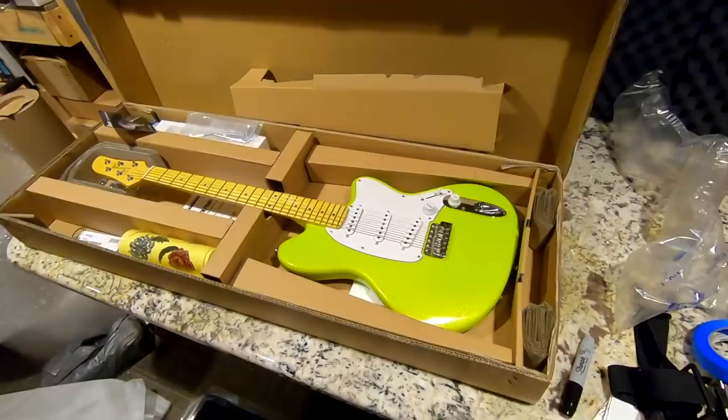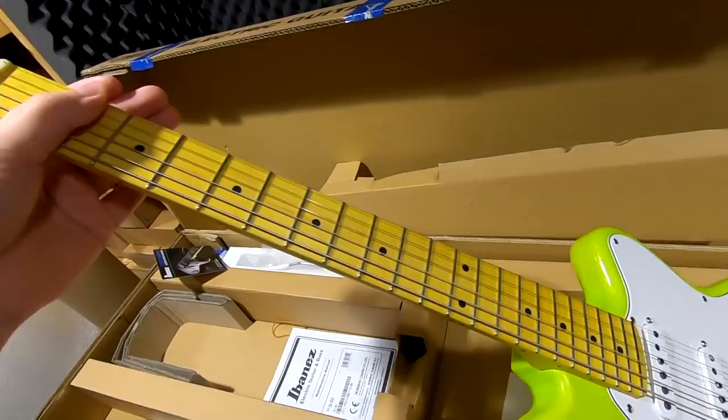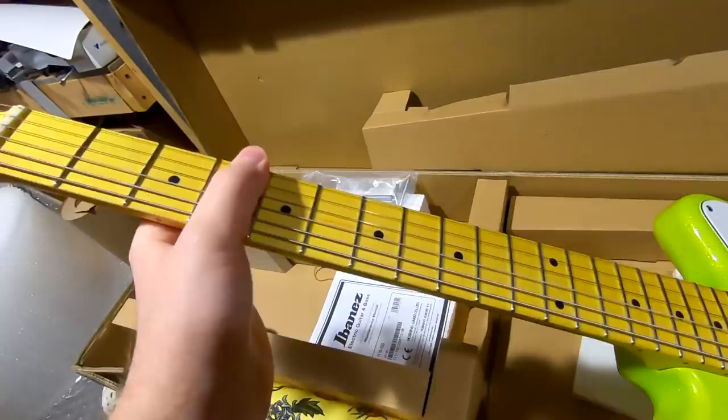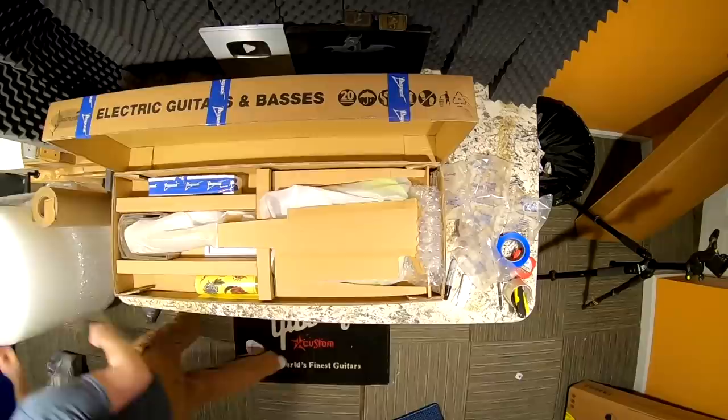Our next one to pack up is the Yvette Young signature. The more I watched her play, I always thought she was mainly known for her tapping skills, but it's not necessarily just tapping — it's mainly the way she picks the instrument. She's mainly known for alternate tuning, the capo, and super melodic stuff. I would definitely suggest people check out a Talman. I like the headstock and the body shape, even though it's a little bit untraditional.